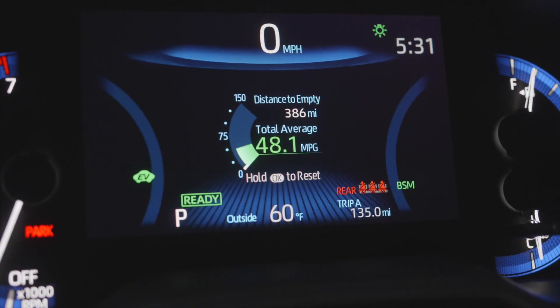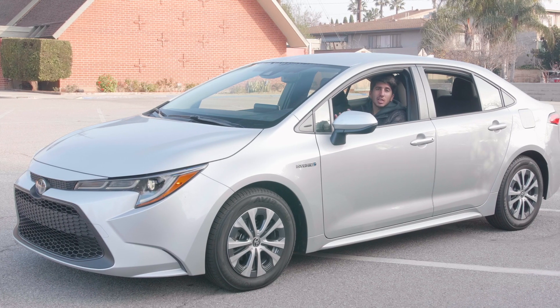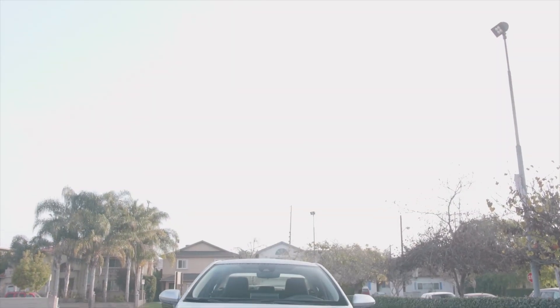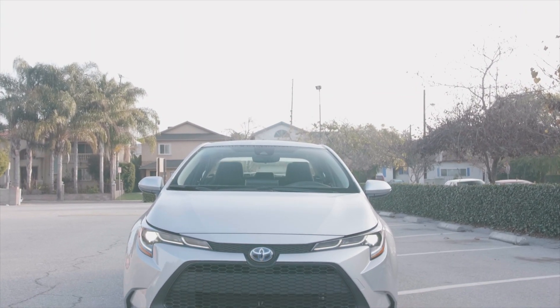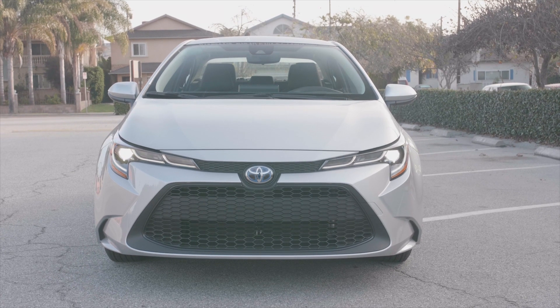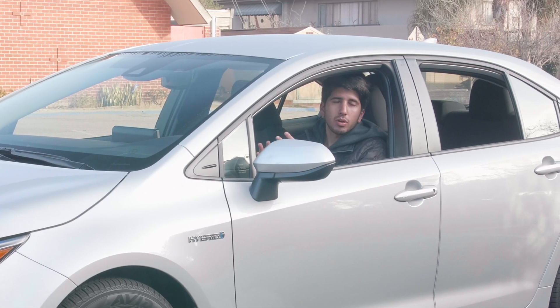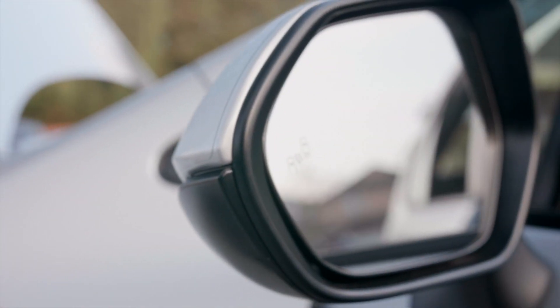I have averaged over 46 miles to the gallon in the week that I've driven this car, and if you're looking at a Prius and you want something that's the better looking cousin of the Prius, definitely check out the Corolla Hybrid, which you can get for less than $25,000. One of the reasons for that is that this car only comes in Toyota's LE trim, which is kind of the basic entry-level trim, so the only option when you configure one is blind spot monitoring.